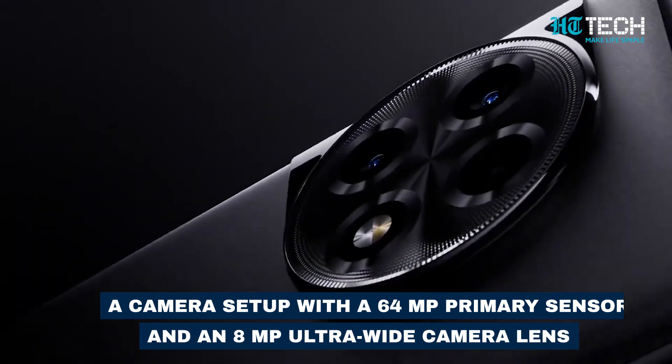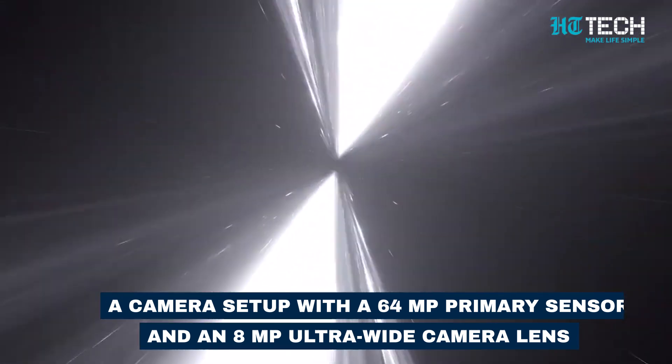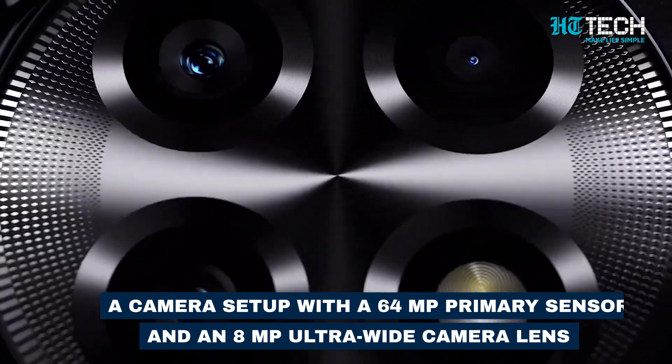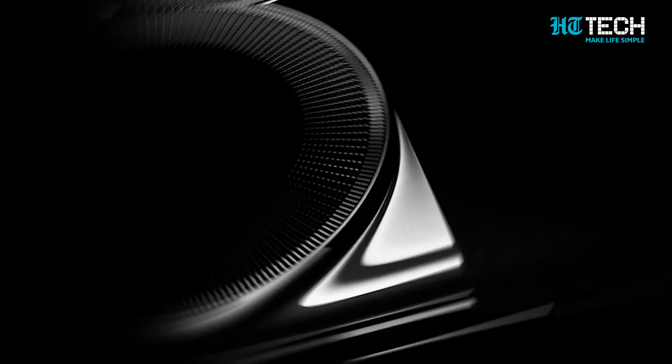With a 64MP primary sensor, an 8MP ultrawide camera lens, and a 2MP macro lens, you'll be able to capture stunning shots from all angles.